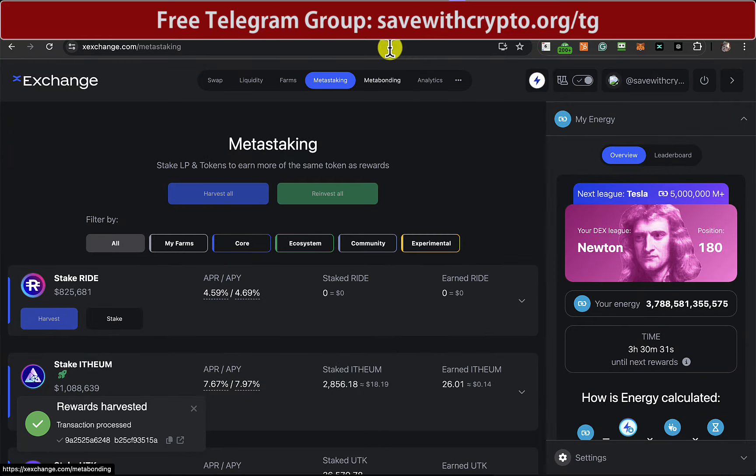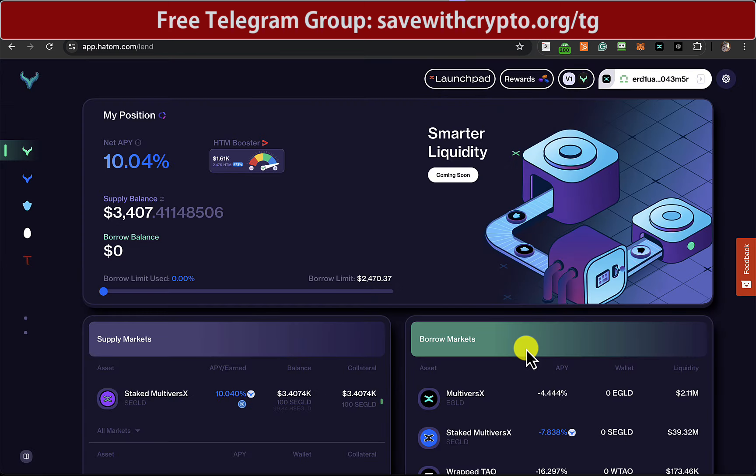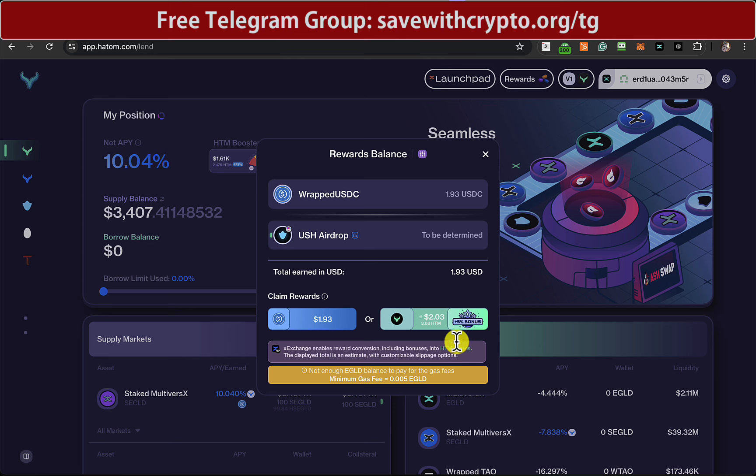So let's have a look at Hatton Protocol. I'm not expecting too much here because there's not much staked at the moment. In fact, that's $2, so that's less than the minimum. So I can't do that.